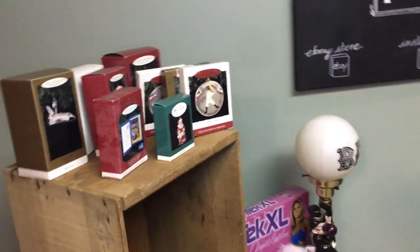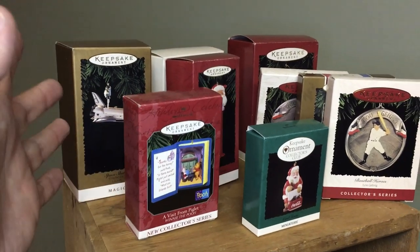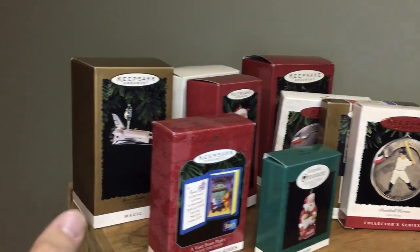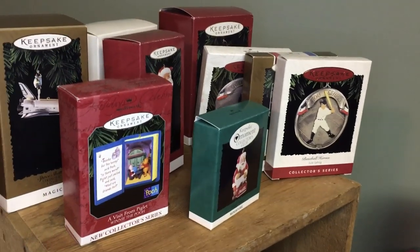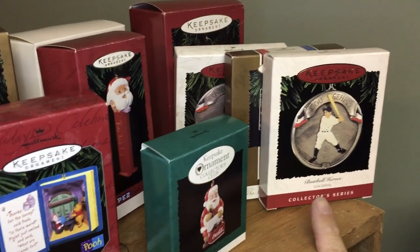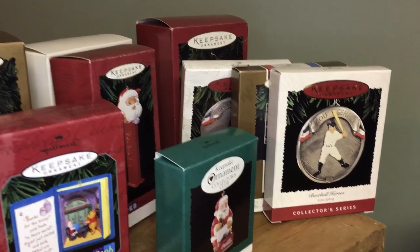The first little batch here is some Hallmark ornaments. We paid five bucks for the lot — all but two of them. None of them are amazing, but I like to pick these lots up because I can sell the ones that aren't amazing in the booth pretty easily. Lou Gehrig will probably get about seven or eight bucks on eBay, so I'm just gonna put it in the booth for three or four dollars.